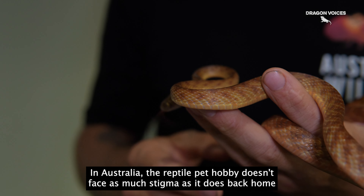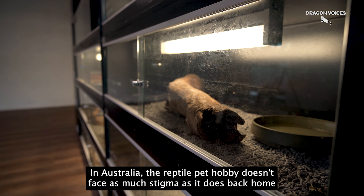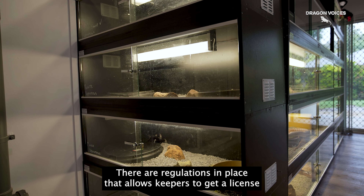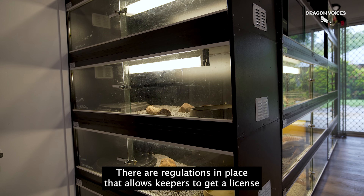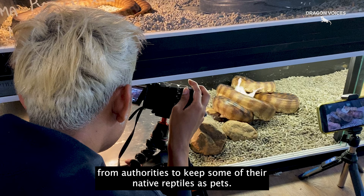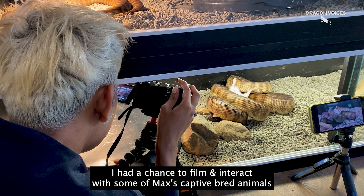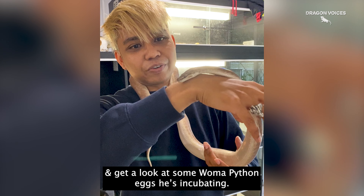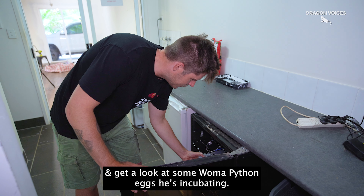In Australia, the reptile pet hobby doesn't face as much stigma as it does back home. There are regulations in place that allow keepers to get a license from authorities to keep some of their native reptiles as pets. I had a chance to film and interact with some of Max's captive bred animals, and get a look at some Woma Python eggs he was incubating.